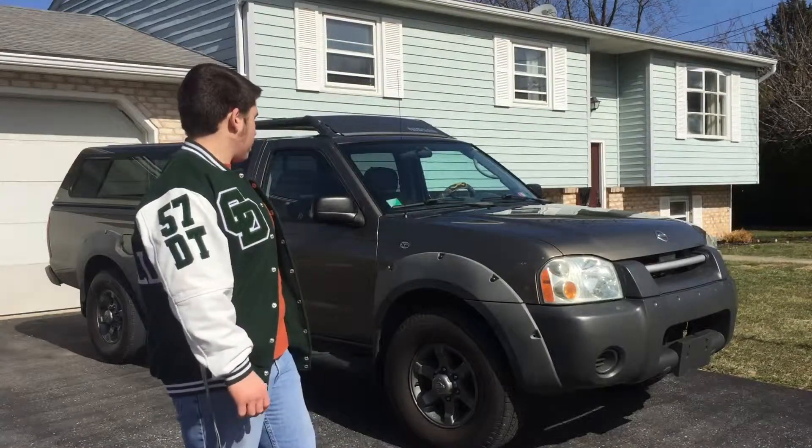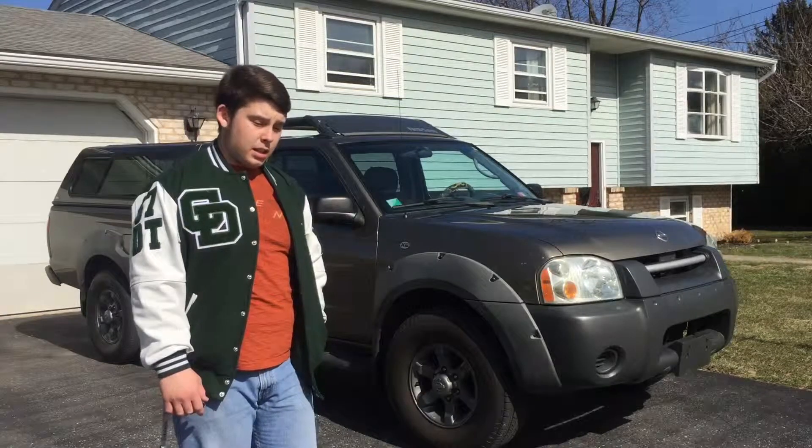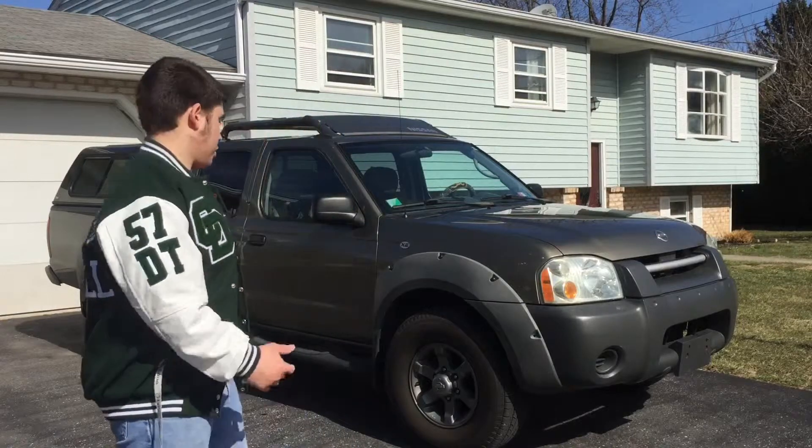I paid $6,000 for this — not bad. I got the sound in Stewart's town, so that's a little bit of a drive for me, but here she is.